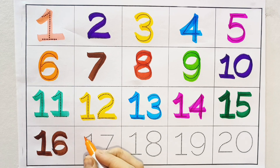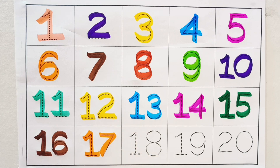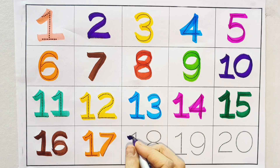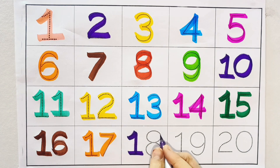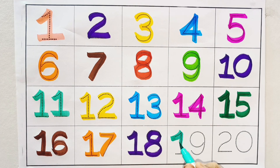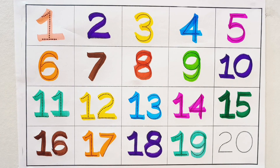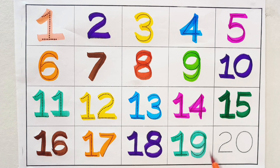Seventeen. Orange color. Seventeen. Eighteen. Purple color. Eighteen. Nineteen. Sea green color. Nineteen. Twenty. Red color. Twenty.